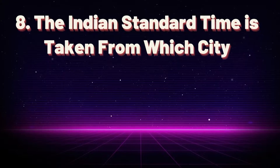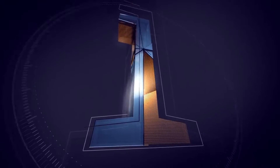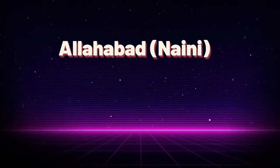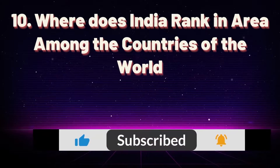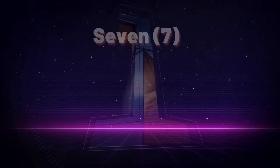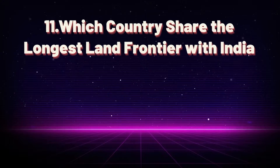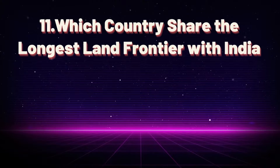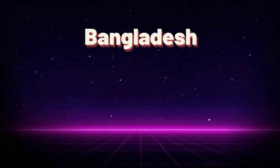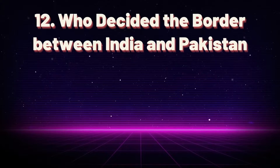Through how many Indian states does the Tropic of Cancer pass? 8. The Indian Standard Time is taken from which city? Allahabad. Where does India rank in area among the countries of the world? 7th.